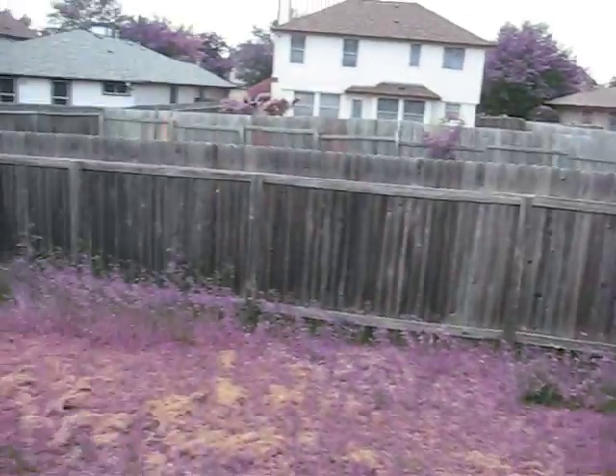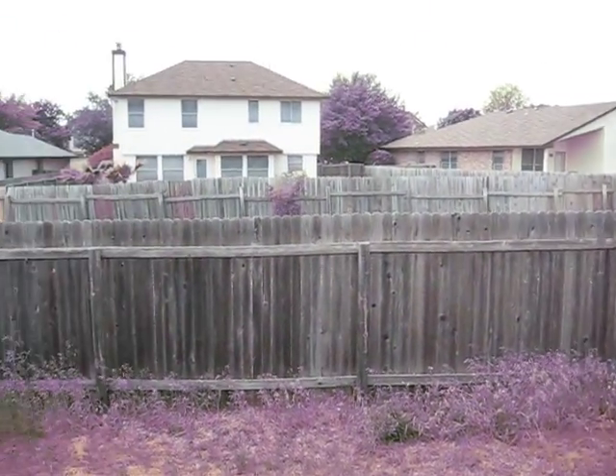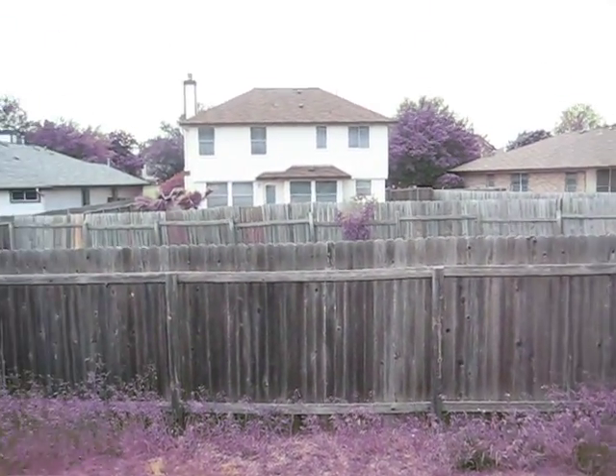Here is the backyard. Needs a little bit of TLC to get it in better shape. But all in all, pretty nice. We don't have any direct back neighbors, and there's an area for water to run off.